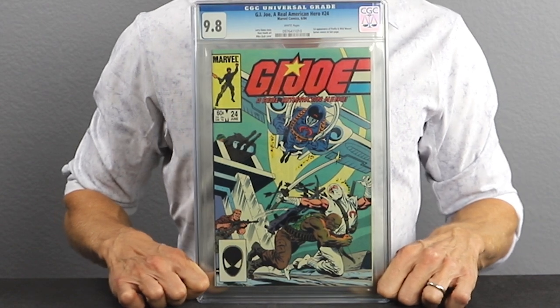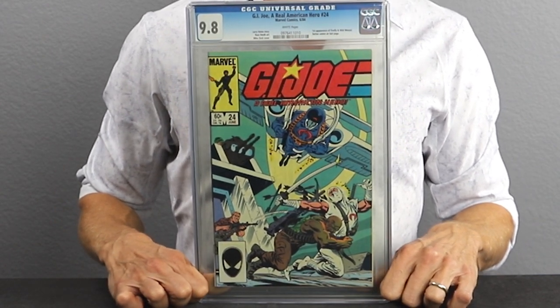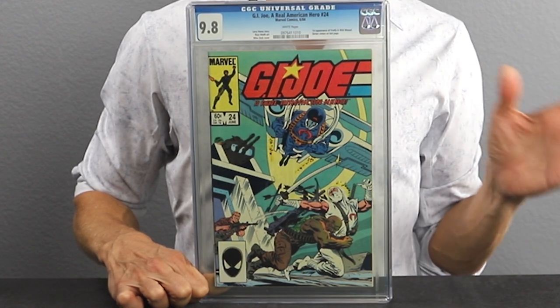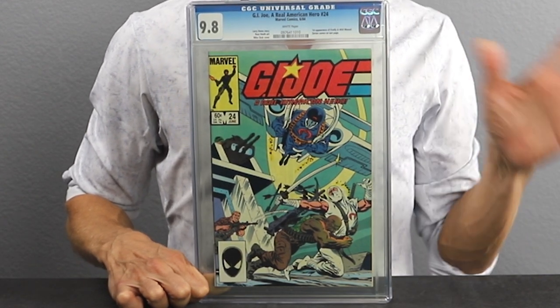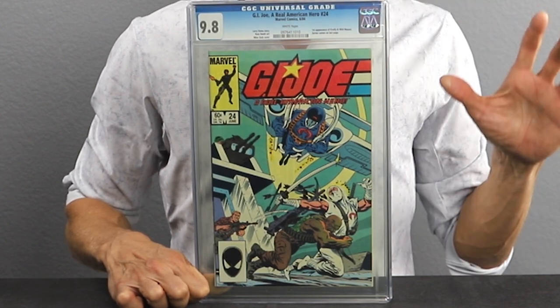This is number 24, which came out in 1984 as well. This is a cameo appearance of Zartan, the first appearance of Firefly, and the first appearance of Wild Weasel — with Zartan's cameo and Firefly's first appearance being the most important aspects. This book should cost you under $500 in today's market. Firefly and Zartan are very important characters — fan favorites. This is a book to own if you are collecting the G.I. Joe series.